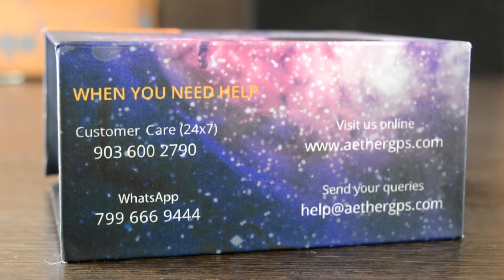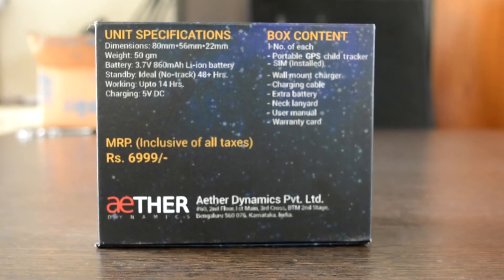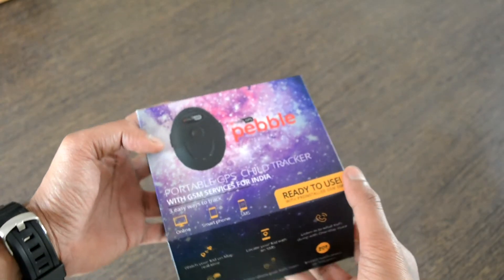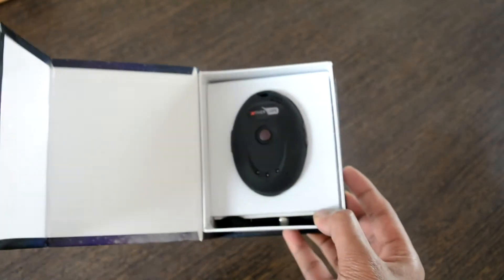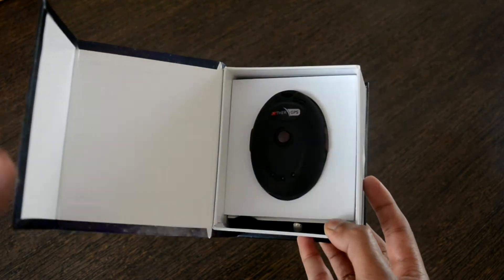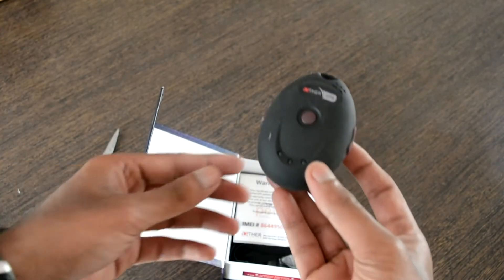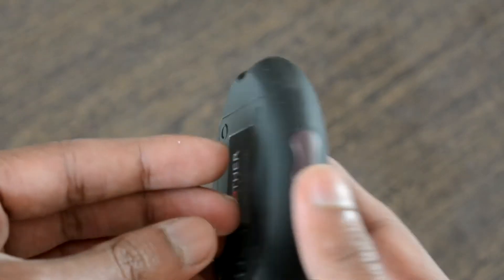Customer care and WhatsApp numbers are provided on the box for any difficulties faced while using the device. The unit specifications on the back include dimensions, weight, battery capacity, and standby time. Lifting the lid, the product arrangement is just like that of a smartphone packing — the device comes up front. It's a small, handy device with a good look, feel, and definitely a great firm grip. The makers have used good quality materials to ensure it stays firmly in your hand.